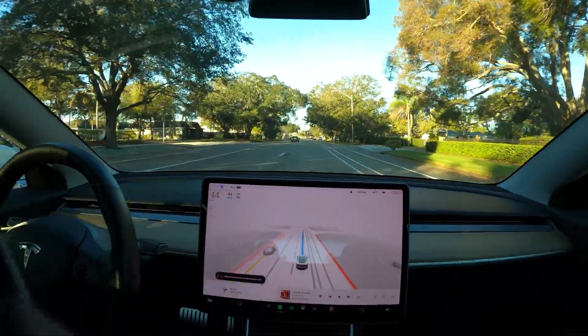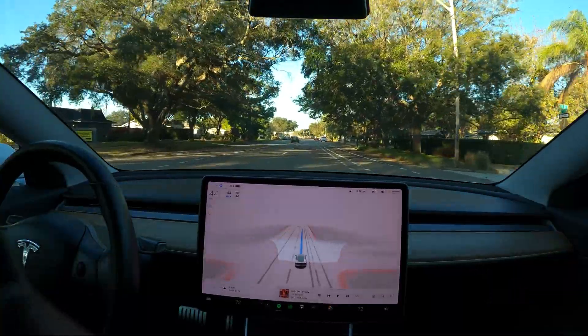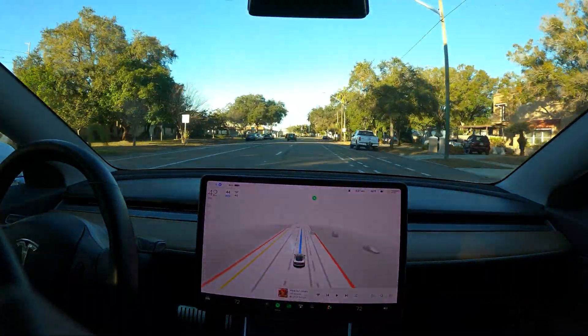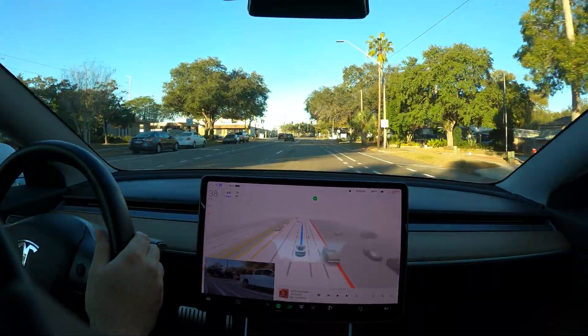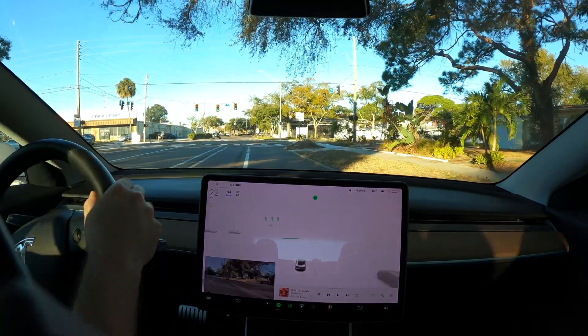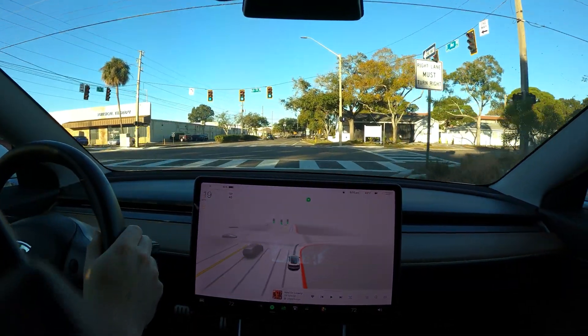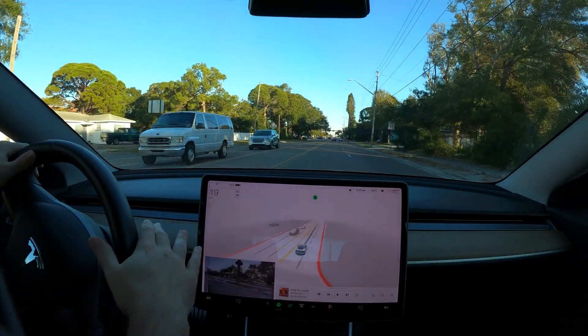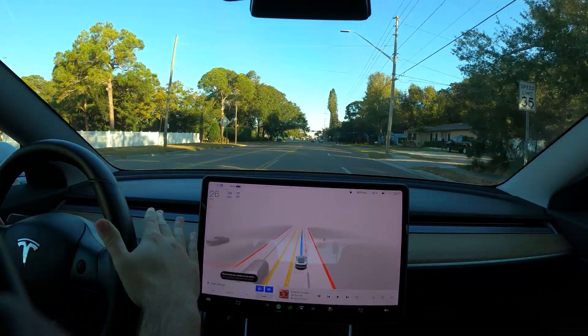In 500 feet, turn right onto 66th Street North. It did not. Now turn right onto 66th Street North. It did not. We are still getting closer to 66th Street North.